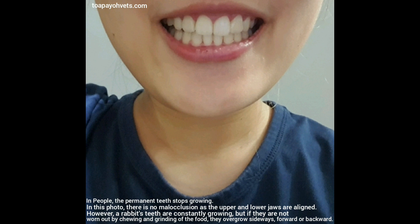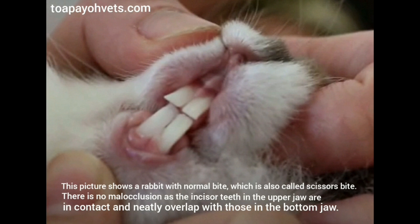However, a rabbit's teeth are constantly growing, but if they are not worn out by chewing and grinding of the food, they overgrow sideways, forward or backward. This picture shows a rabbit with normal bite, which is also called a scissor's bite.